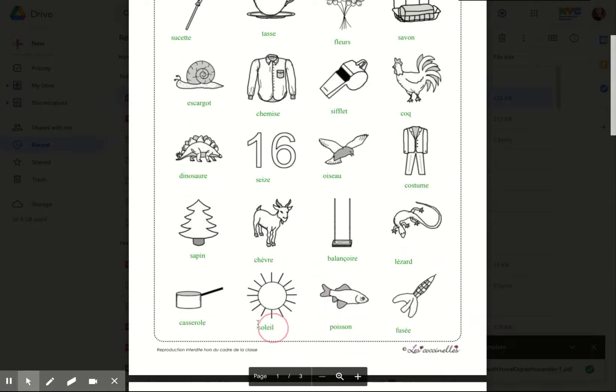Lézard. Casserole. Soleil. Poisson. Fusée.